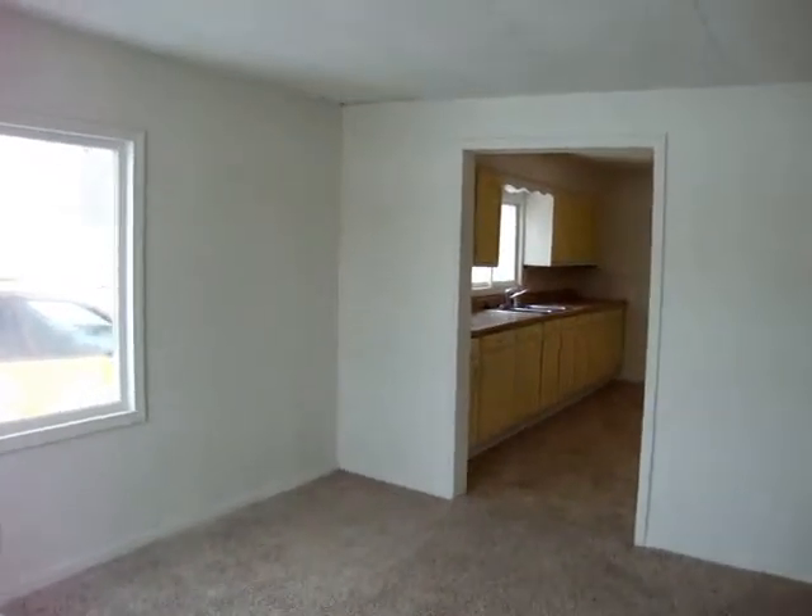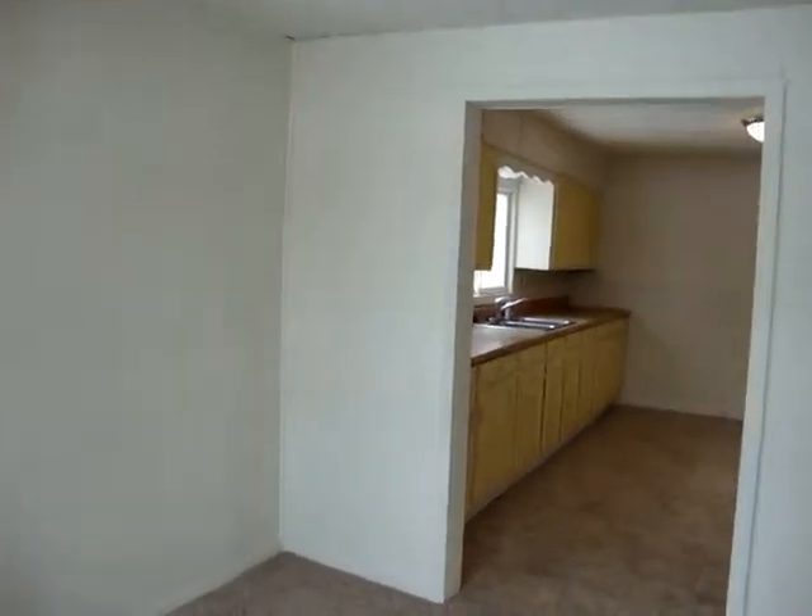This is the view from the main entrance of 261 State Road.